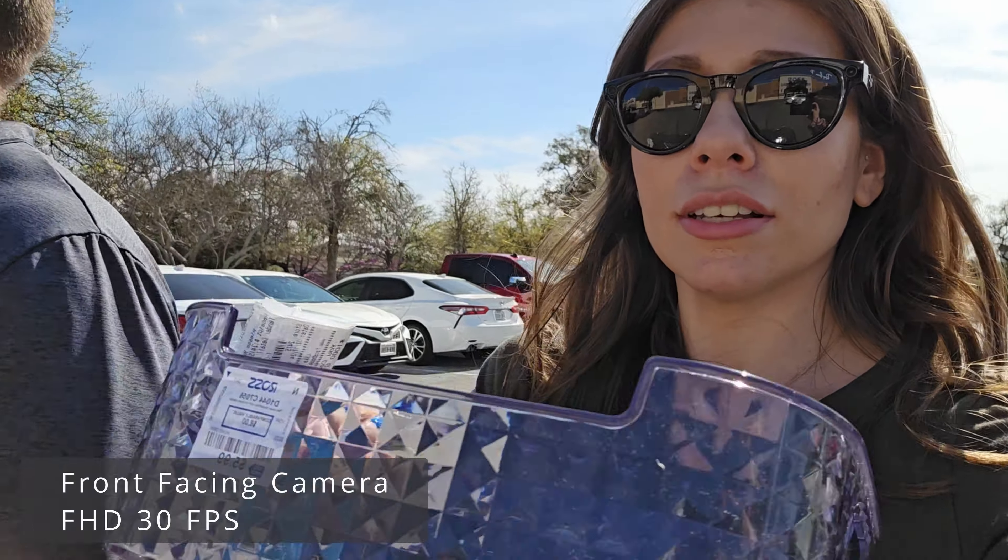We're going to Ross. I have a return and maybe buy some stuff for the house.